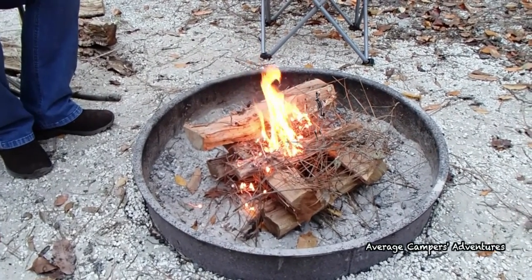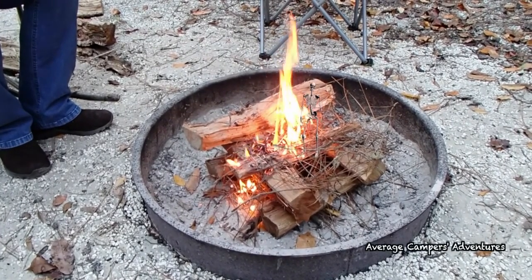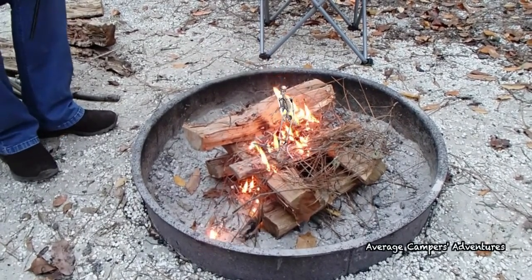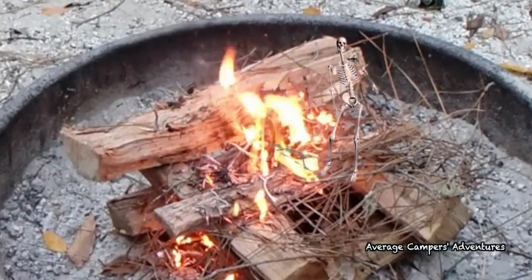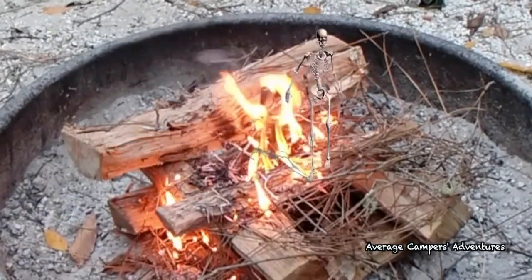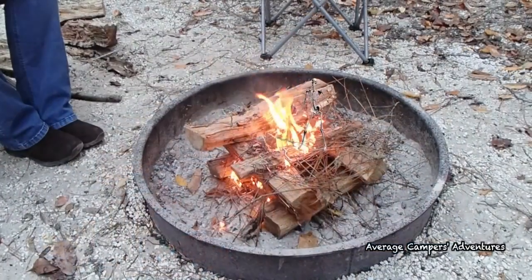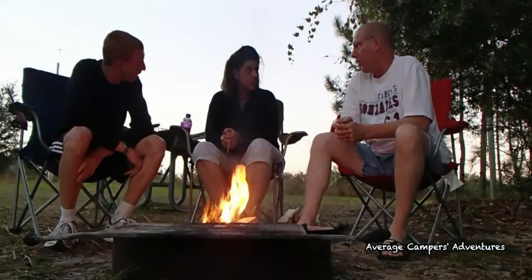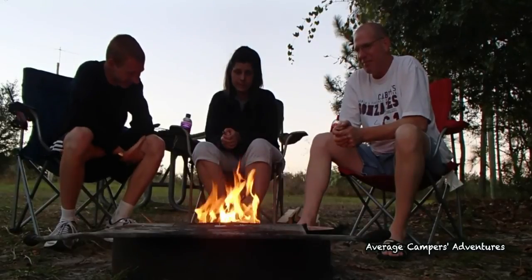I fell into a fire, I fell into a fire — that ring of fire. I went down, down, down, down, the flames went higher. It burns, burns, burns, burns — that ring of fire, that ring of fire. Join us next time on The Average Camper's Adventures. Join us next weekend. Cheers!